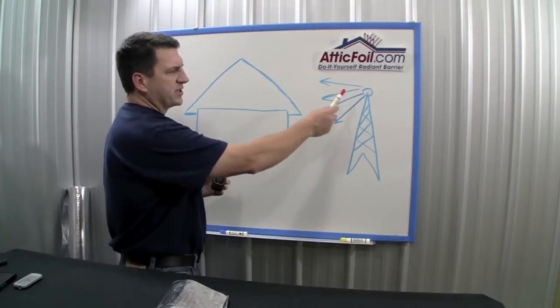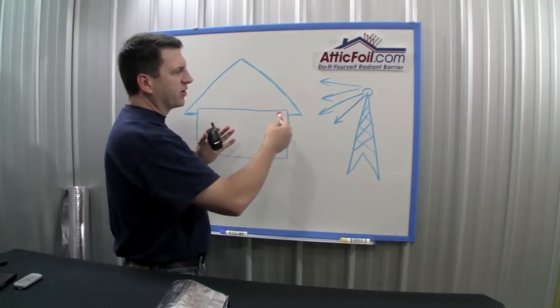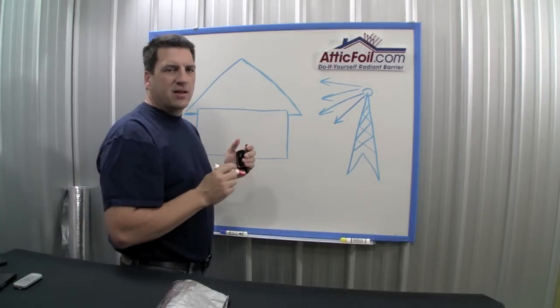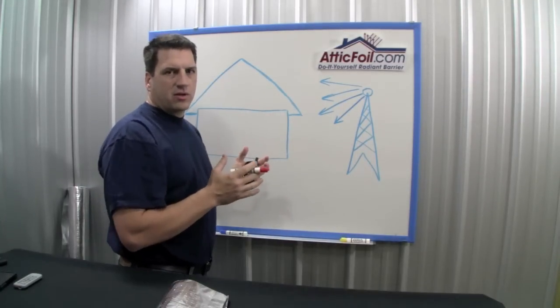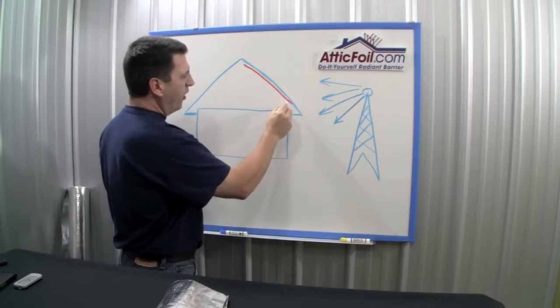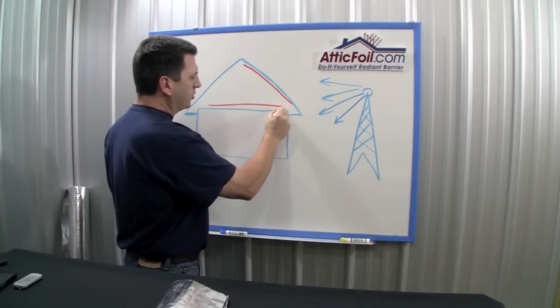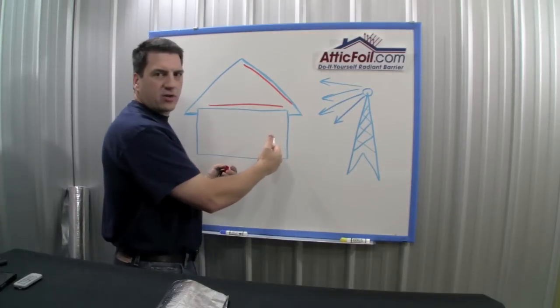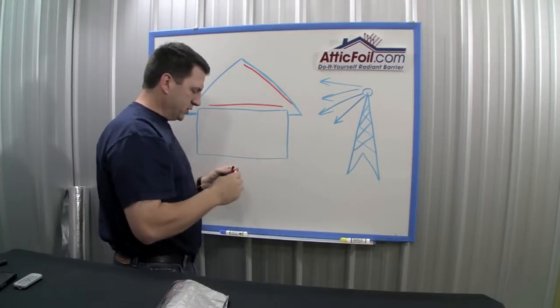Somewhere near your home is a cell tower. Those transmissions are coming off pretty much at a horizontal basis. And yes, radiant barrier can stop or inhibit the cell phone signals, whether you install a radiant barrier at the roofline or at your ceiling. However, the cell signals are still going to pass directly through your walls and windows, no problem.